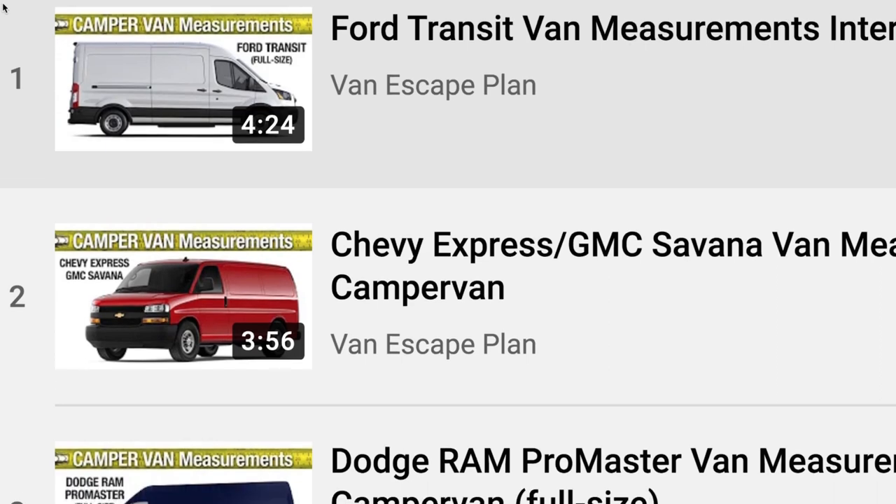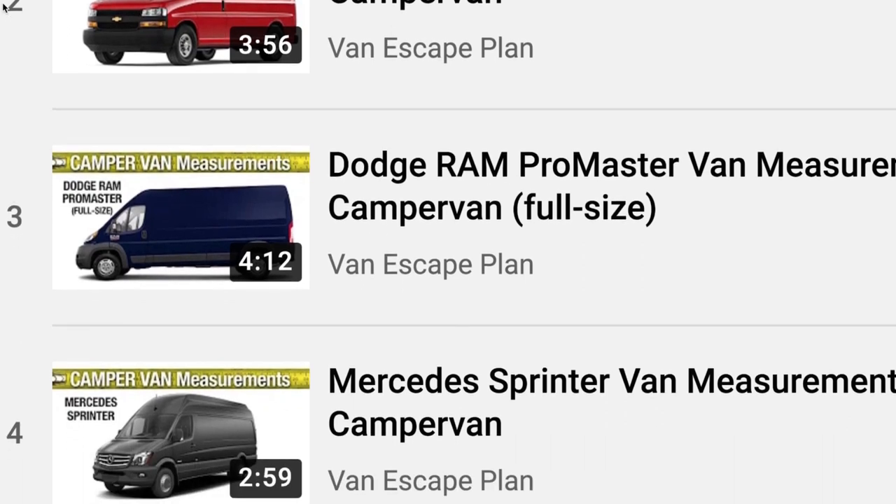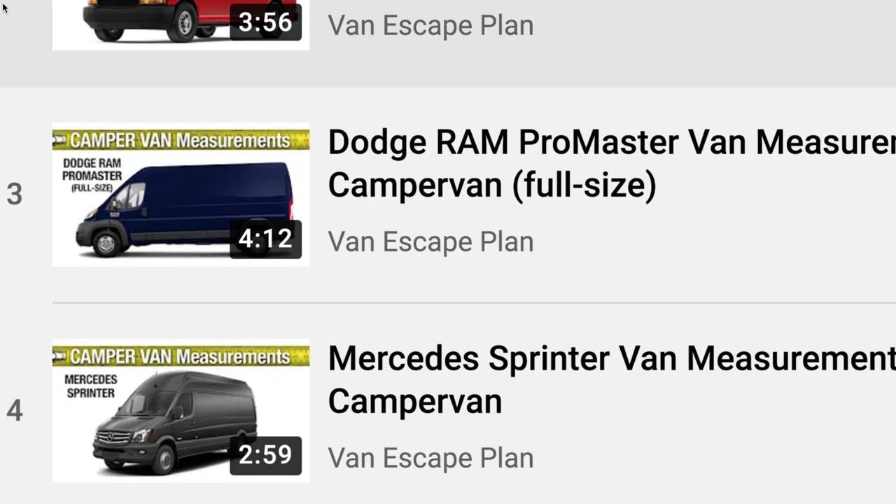Are you planning a camper van build? Van Escape Plan provides free measurements for all the manufacturers, links to YouTube playlists, and free downloadable PDFs.